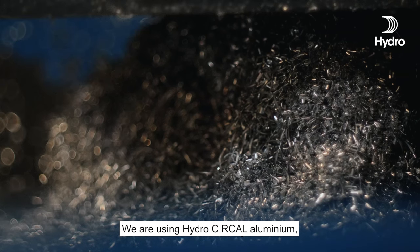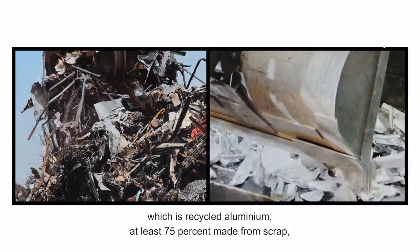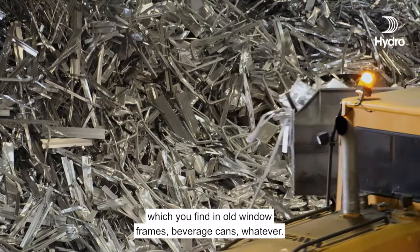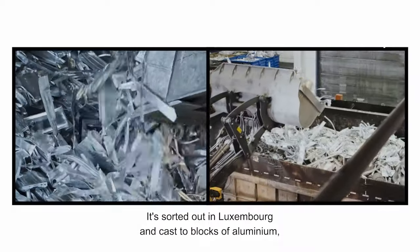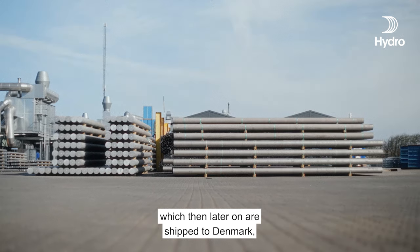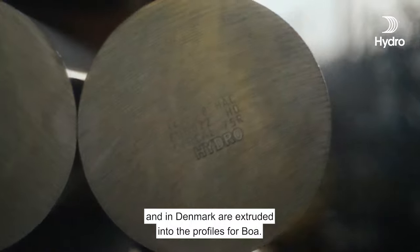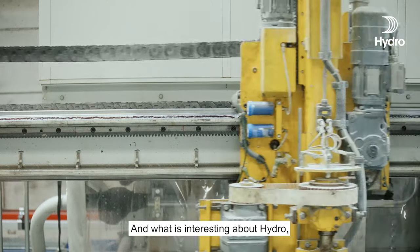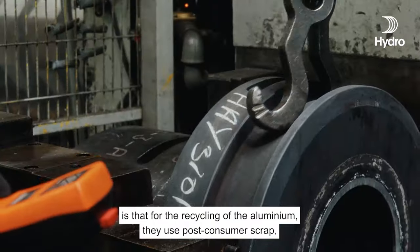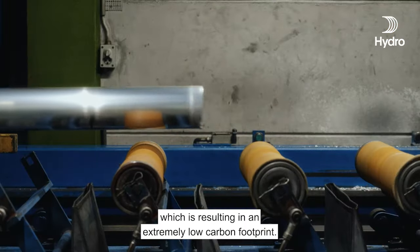We are using Hydro Circle aluminium, which is recycled aluminium at least 75% made from scrap — things you find in old window frames, beverage cans, whatever. It's sorted in Luxembourg and cast to blocks of aluminium, which are then shipped to Denmark and extruded into the profiles for BOA. What is interesting about Hydro is that for the recycling of the aluminium, they use post-consumer scrap, which results in an extremely low carbon footprint.